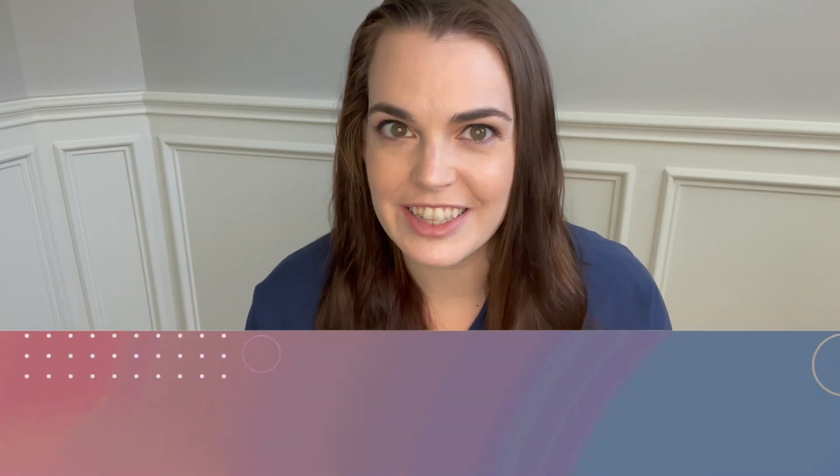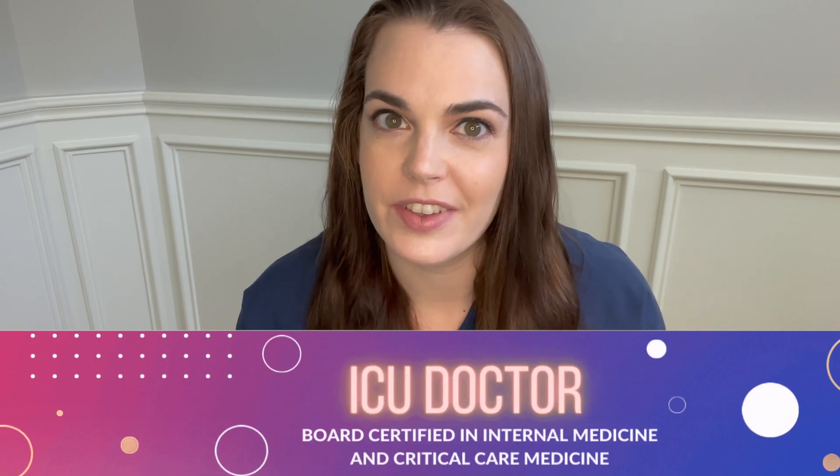Welcome back. I'm the Intense MD, a double board certified intensivist here to give you an inside look into the intensive care unit.